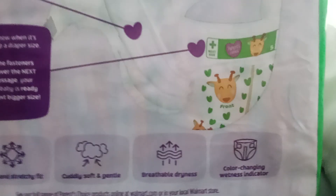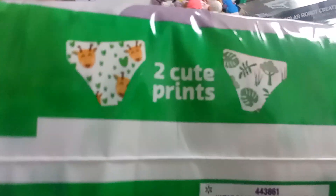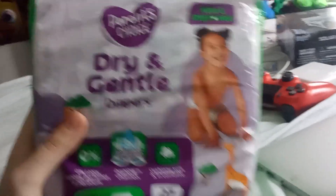Here's what the designs look like. And the same thing on the side of the box, which is the two cube prints of the giraffe and the trees and the bushes. So, let's get them opened up and see what they look like.